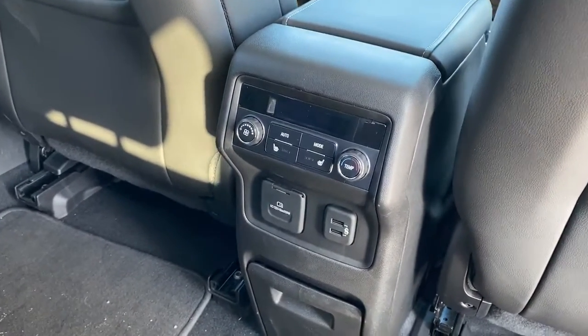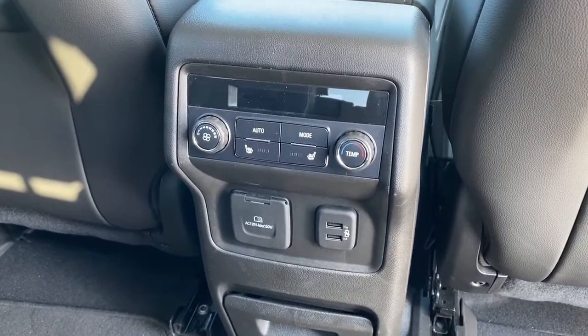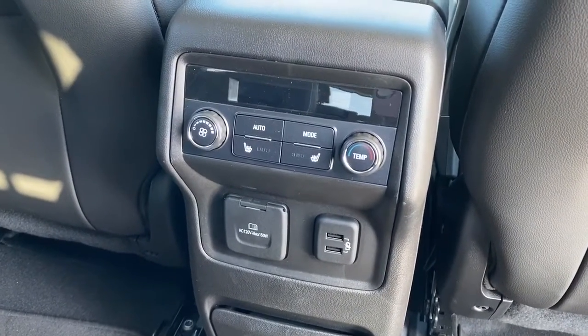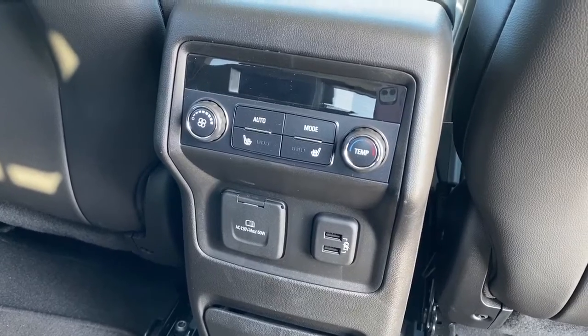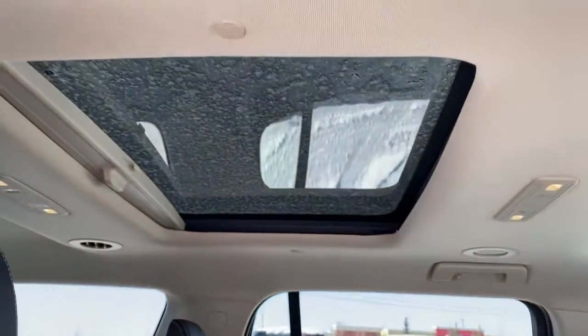On the back of the center console, we've got our climate control, as well as heated rear seats, a 120-volt power plug-in, and two USB plug-ins. We've also got a rear sunroof.